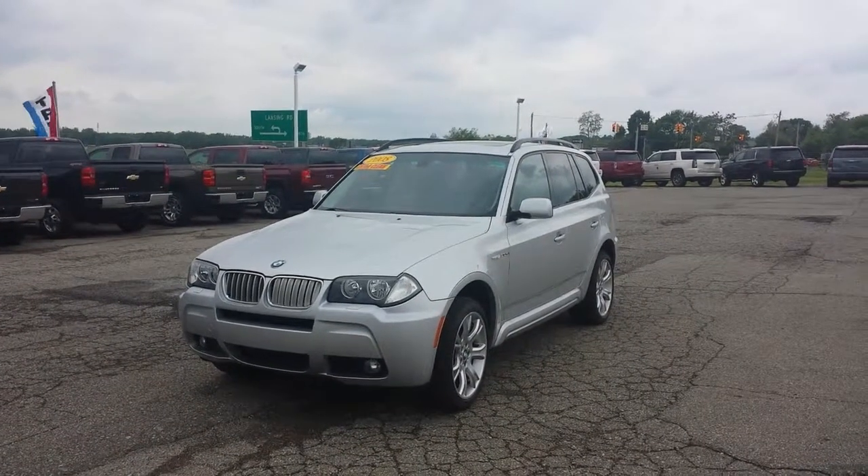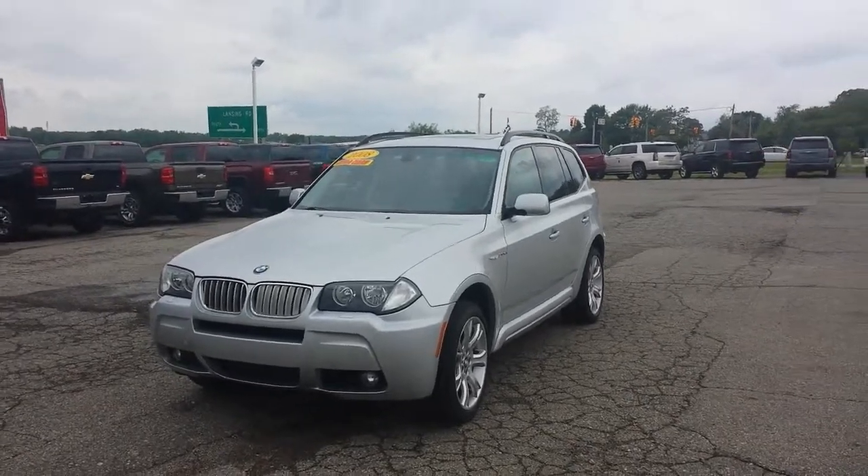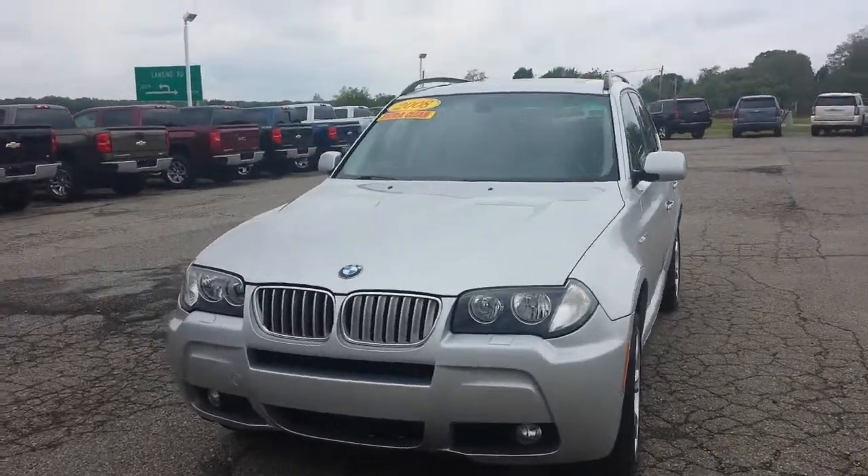Hi Sherry, Josh Wright at Team 1 Chevy Buick GMC. I just figured it'd be a little easier to give you just kind of a video walk around of the vehicle. I have walked around it for you.